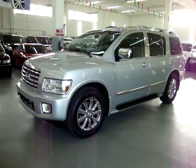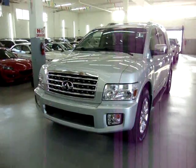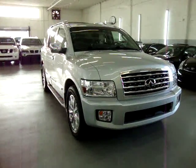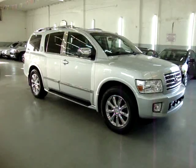Up for sale at VehicleMax, we have a beautiful 2008 Infiniti QX56, two wheel drive, silver on the outside with black leather interior, loaded up with navigation, sunroof, DVD, 20 inch chrome wheels, and a number of other options that I'll get into in just a minute.